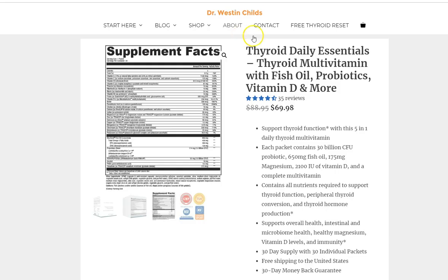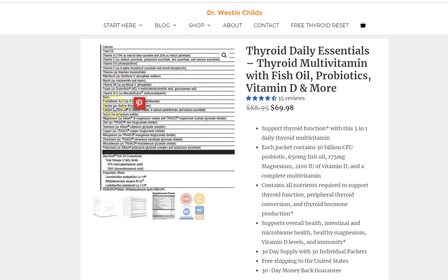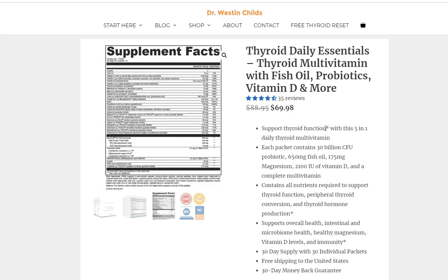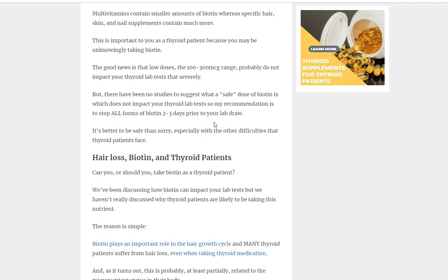There are a lot of ingredients in supplements and the chance that you know the exact dosages of every single nutrient is pretty low. You need to know if you need to stop a supplement before getting your thyroid labs tested. If you want to be safe rather than sorry, stop taking all of your supplements two to three days before your labs. This is a strategy a lot of surgeons recommend — when I was doing preoperative histories and physicals, surgeons wanted patients off all supplements for a week before surgery.